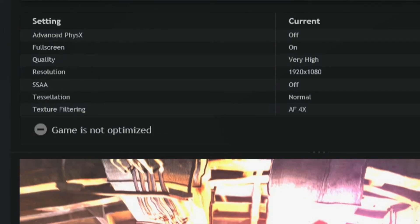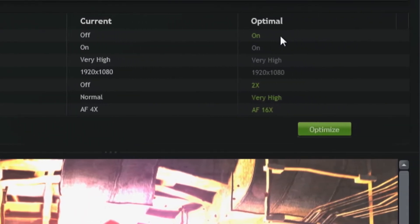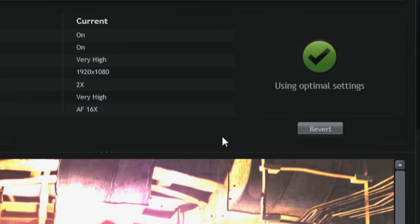In this case, Metro Last Light is set to default, which means that Physics is off and texture filtering is set to 4x. But based on our testing, we know that you can run with Physics set to on and 16x on texture filtering. To get that set in your game, all you have to do is click Optimize, and automatically when you launch your game next time, you're going to get the best experience possible.